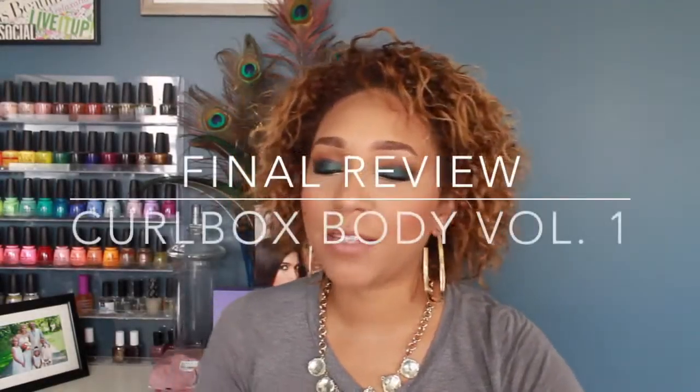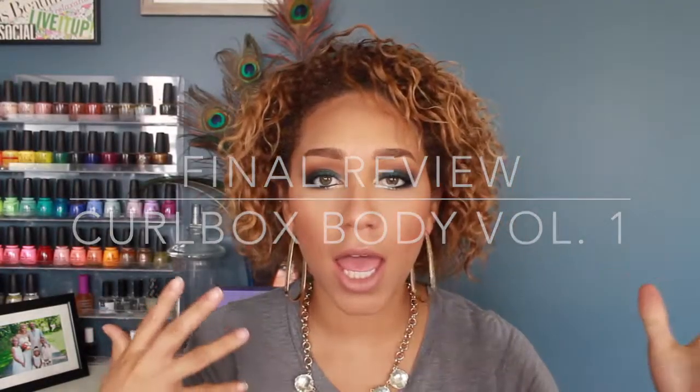What's up you guys and welcome back to my channel. I am here to give you the real scoop on the Curlbox Body Box that was released back in June, I believe. I just want to give you guys my final review of all the things that I got in my box.